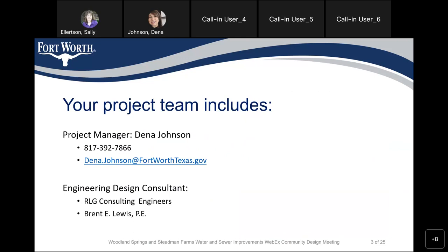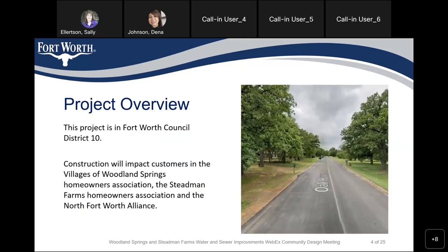Engineering Design Consultant is RLG Consulting Engineers. Brent Lewis is the Project Manager and he's attending this meeting with us tonight. This project is in Council District 10. Construction will impact customers in the villages of Woodland Springs Home Owner Association, the Stedman Farm Home Owner Association, and the North Fort Worth Alliance.